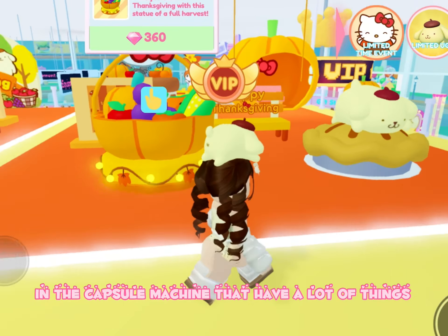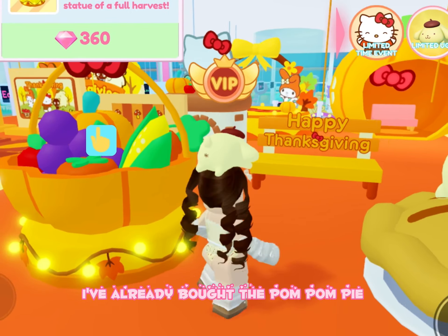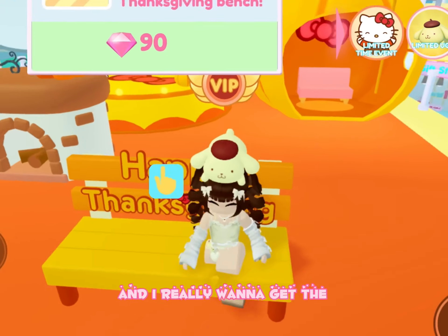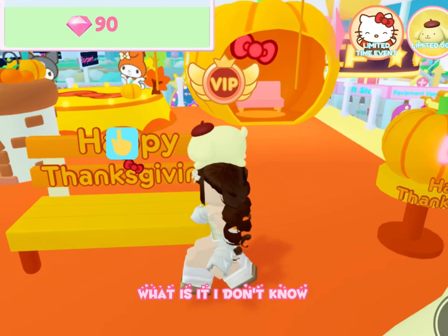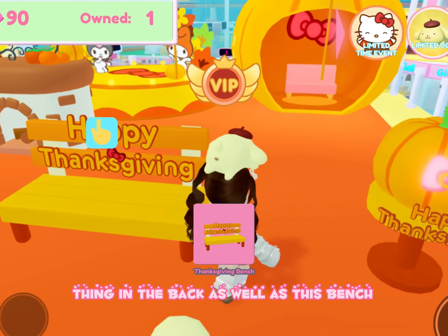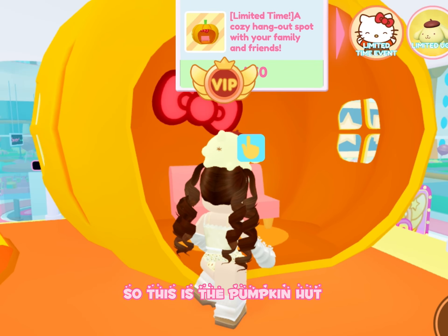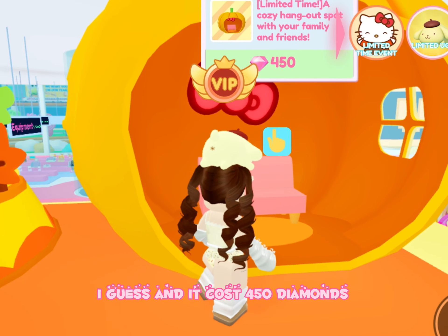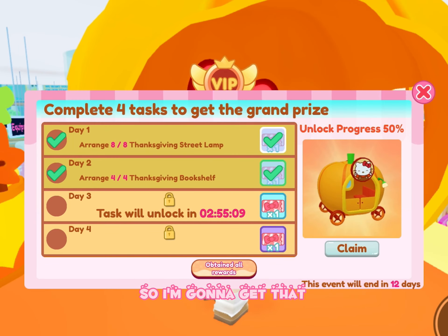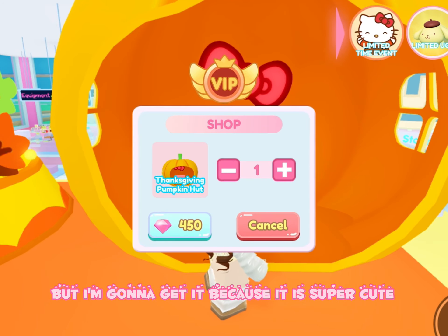In the capsule machine they have a lot of things, but over here you can buy some of these things for coins and gems. I've already bought the pom-pom pie and I really want to get this pumpkin thing in the back as well as this bench because I collect benches. So this is the pumpkin hut, I guess, and it costs 450 diamonds. So I'm going to get that.